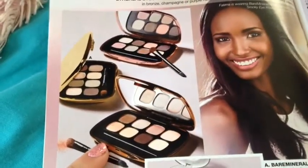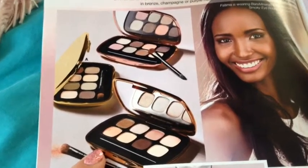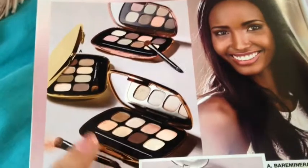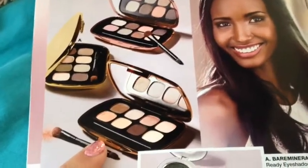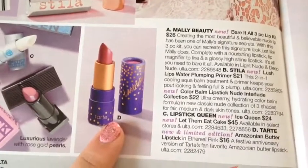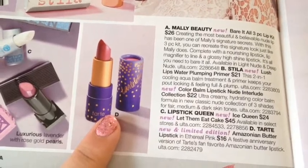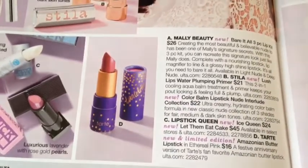I want to talk about these Bare Mineral Shade Extensions Eyeshadow Palettes. These are really nice. I swatched them in store and they are really pigmented and really nice. I wish I could pick up one of those. And this is the Tarte Amazonian Butter Lipstick in the limited edition shade Ethereal Pink. That is so pretty. I swatched that in store as well, and I wish I could get my hands on that.